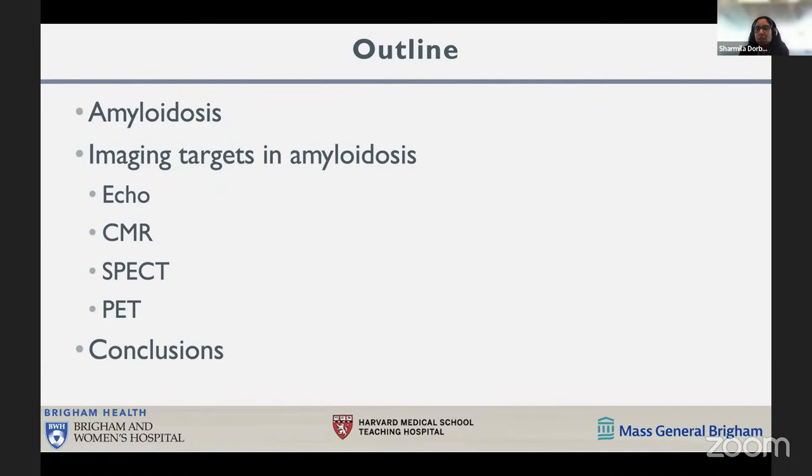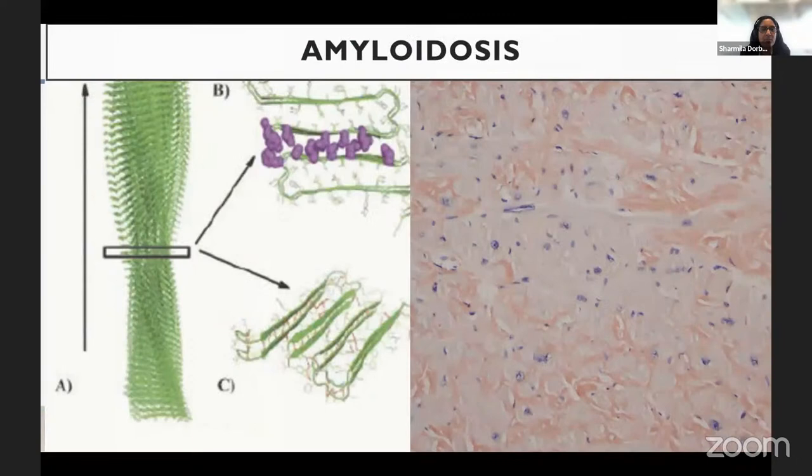To start with the outline of my talk, I'll give you a little background about amyloidosis, then jump right into imaging targets in amyloidosis — how we are imaging with echocardiography, magnetic resonance imaging, cardiac SPECT, cardiac PET, and then end with some conclusions.